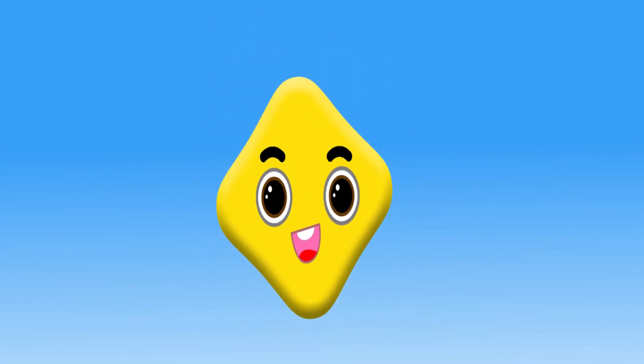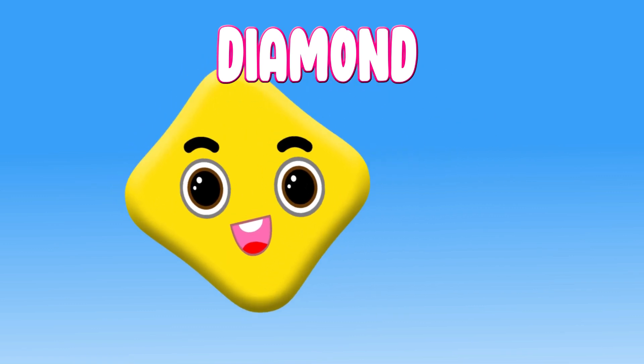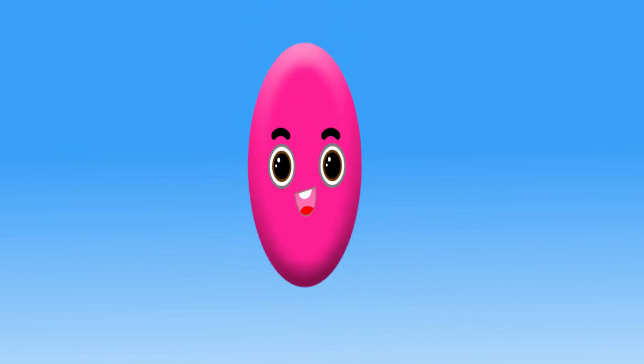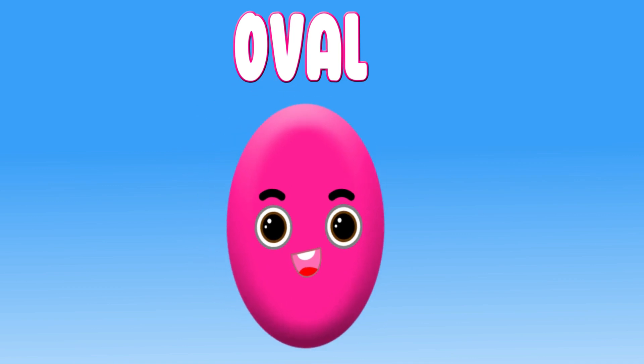Diamond. Hi, I am a diamond. Oval. Hi, I am an oval.